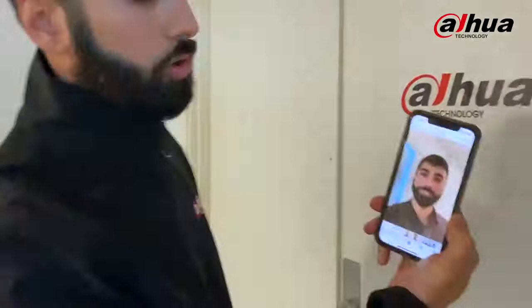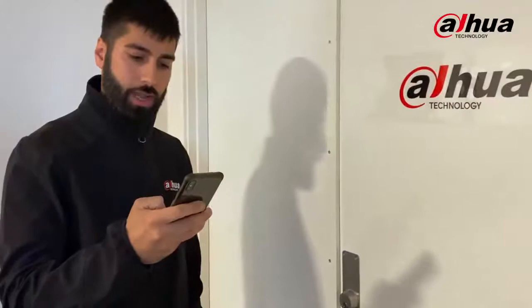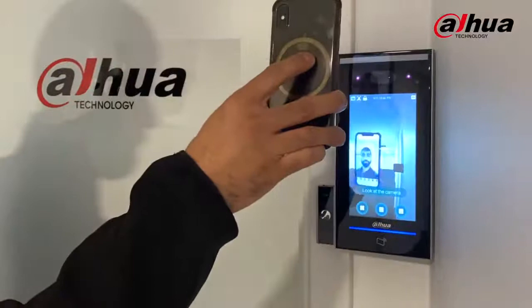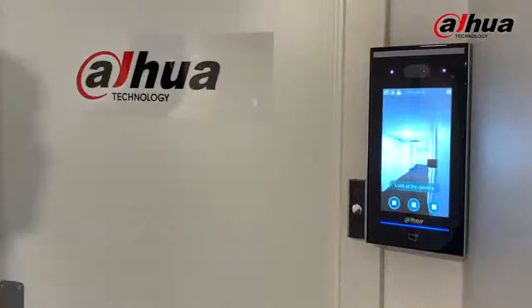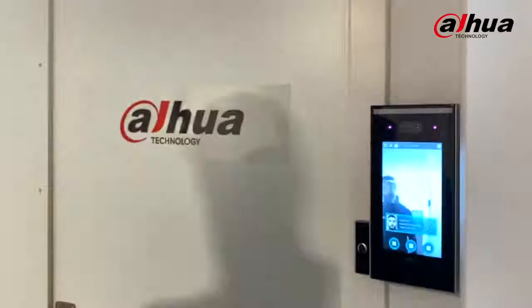I made a video of myself — there you go, you have me walking around. Let's try that and see how the system reacts. As you can see, it's not allowing me to get inside even though there was a live video of me running. But once I put my face close to the access control system, it opens up immediately within less than a second — there you go.